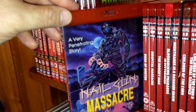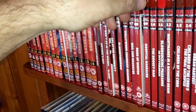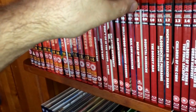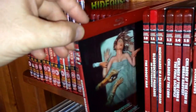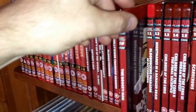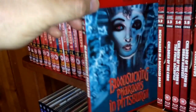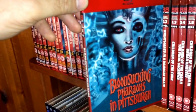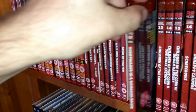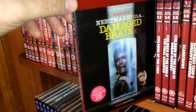Number six, from 1988, is Hollywood Chainsaw Hookers. Number seven, from 1985, is Nail Gun Massacre, which also has a release from Code Red. Number eight, from 1987, is Dead of Winter — I keep meaning to watch it but haven't yet. Number nine, from 1981, is Hospital Massacre — pretty cool cover. Number ten is The Boogeyman from 1980.